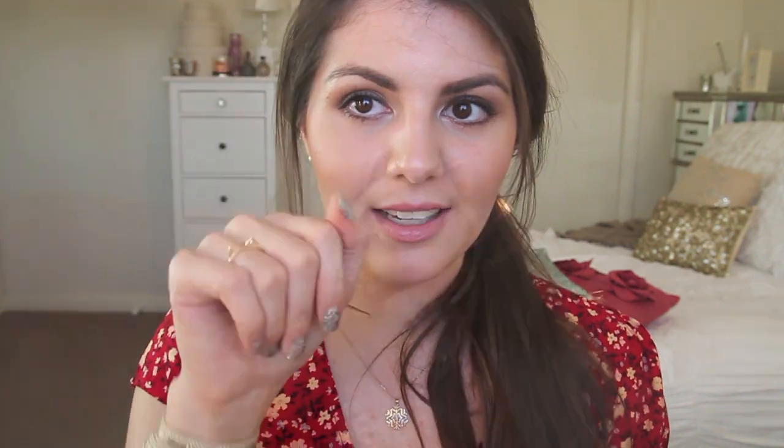My other accessory favourite is a little cat ears ring I got from Urban Outfitters when I ordered this dress, also from Urban Outfitters. It's like my little cat ears headband but I can wear this ring all the time without looking unusual. Absolutely loving it.